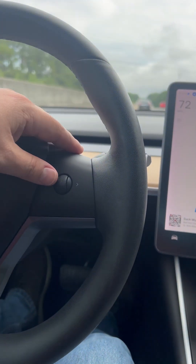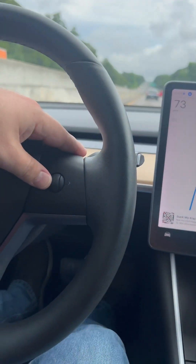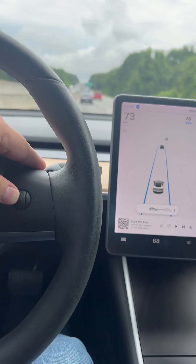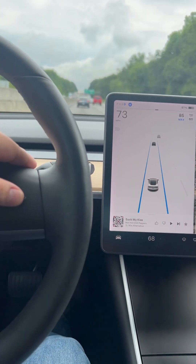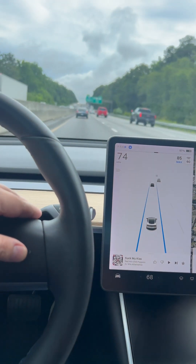Also using the right steering wheel, you can adjust the distance from the car in front of you by clicking left and right. Going to the right makes me closer — about two car lengths to the car in front of me — and going to the left increases my distance to the car in front of me.